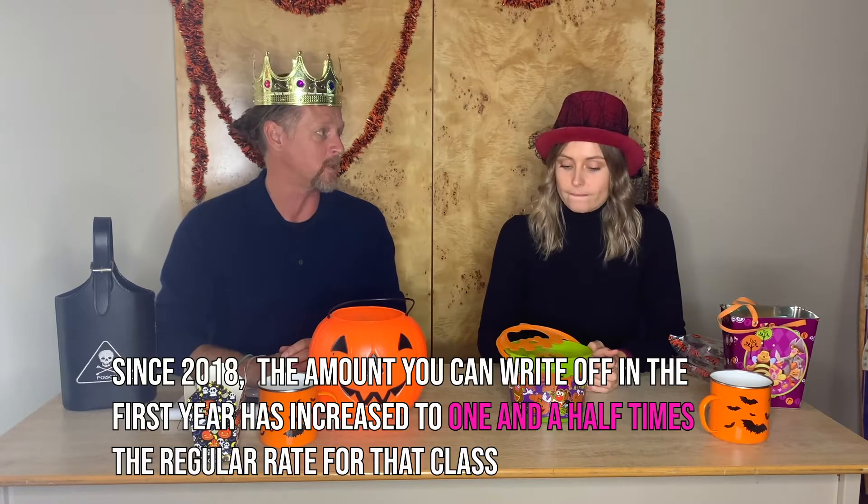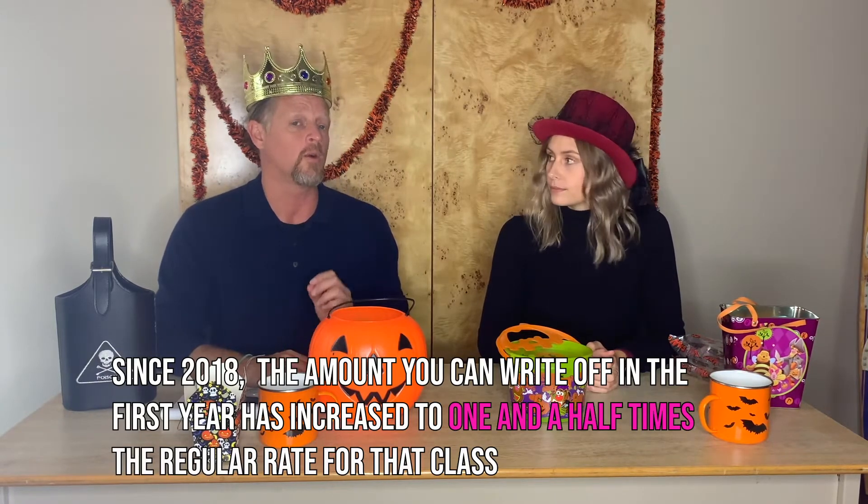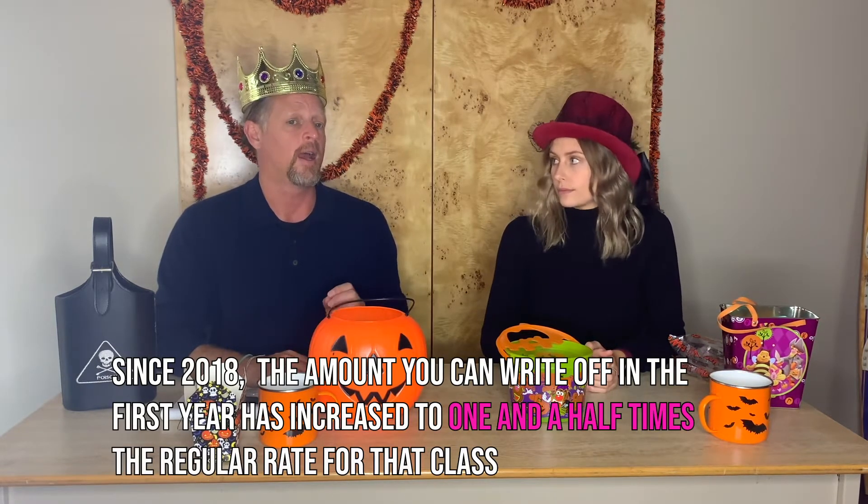Starting in the fall of 2018, to encourage businesses to make investments, they've increased the amount you're able to write off in the first year to one and a half times the normal half of the rate, plus the full rate.